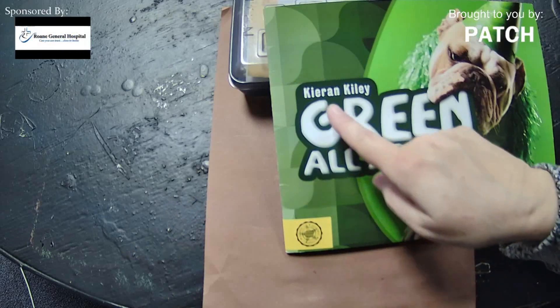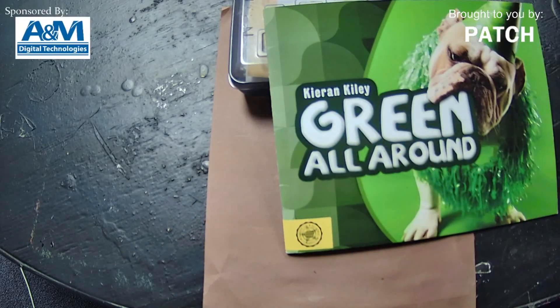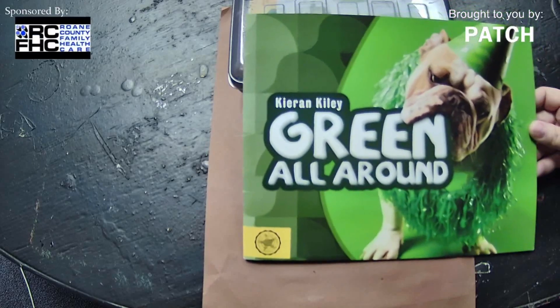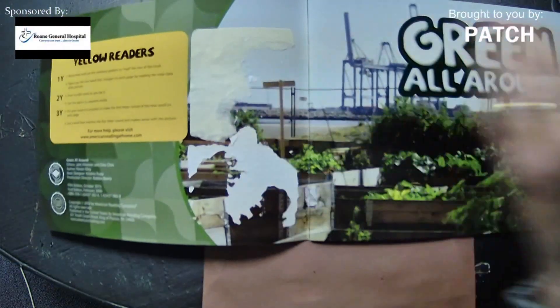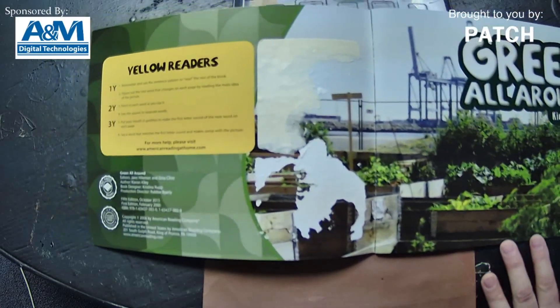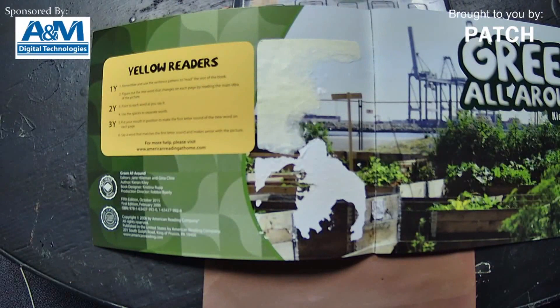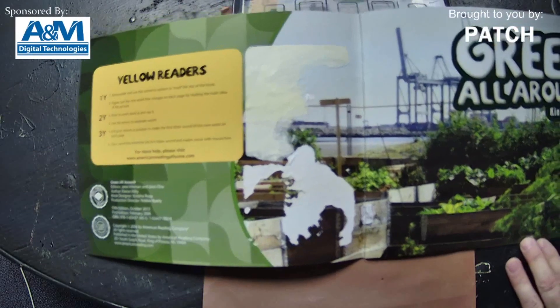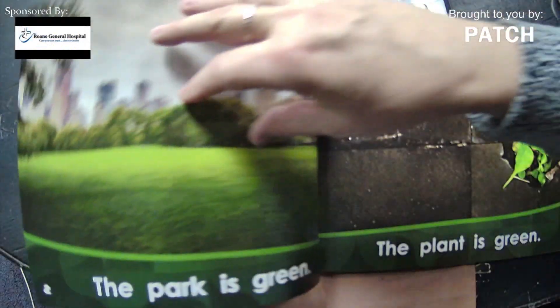This book was written by Kieran Kiley and it's called Green All Around. Look at that silly dog on the cover! This is kind of like a book — I got it from Building Blocks where we've had it for years. It was part of what's called Yellow Readers, and it's talking about words making a pattern and sight words, and how important it is for us to learn our sight words to help us in our pre-reading.